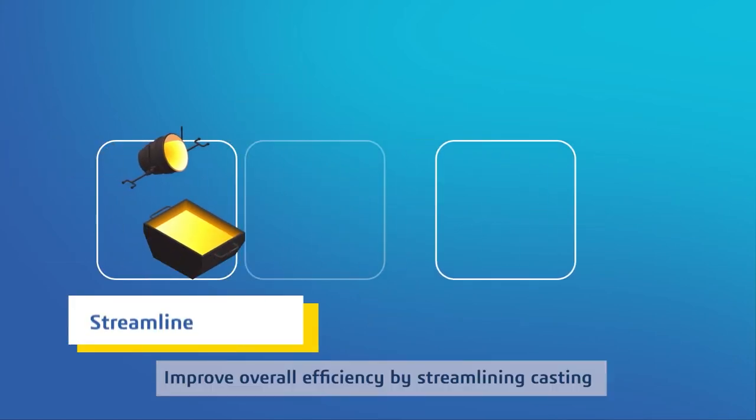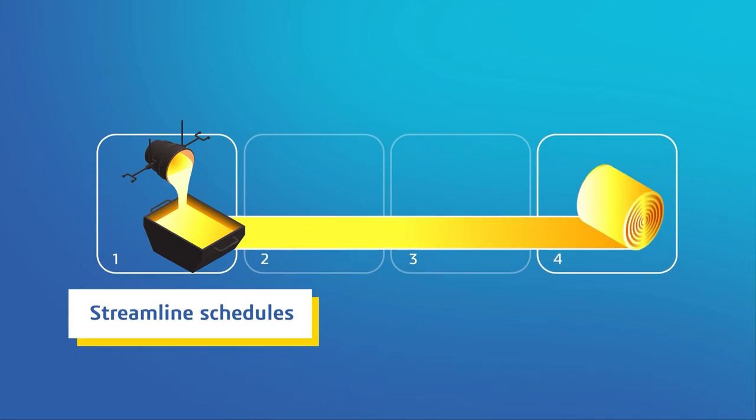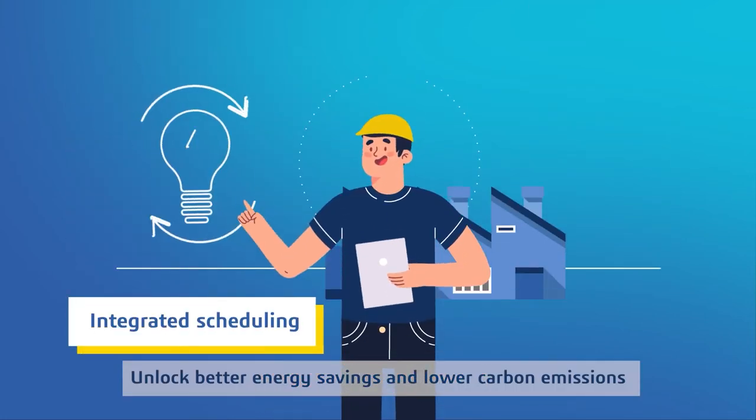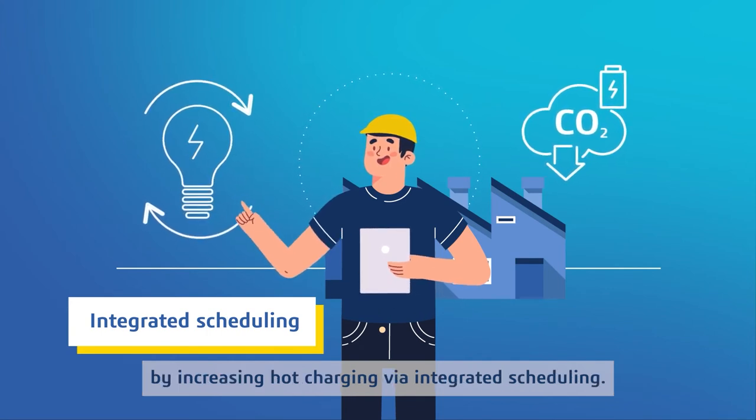Improve overall efficiency by streamlining casting and hot rolling schedules for smoother transitions. Unlock better energy savings and lower carbon emissions by increasing hot charging via integrated scheduling.